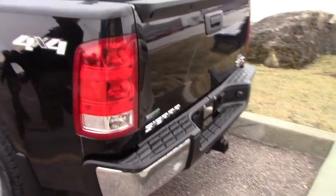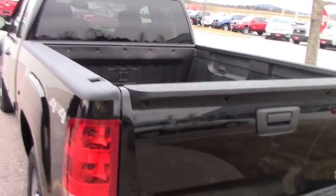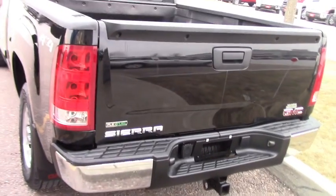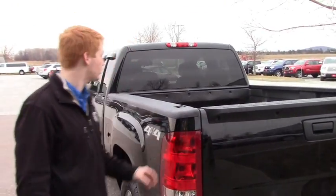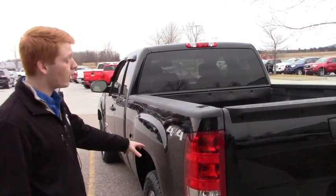You do have a full bed liner in here. This truck does come equipped with the HD trailer and equipment package, which is going to give you the 3.42 rear gear ratio along with the auto locking rear differential.